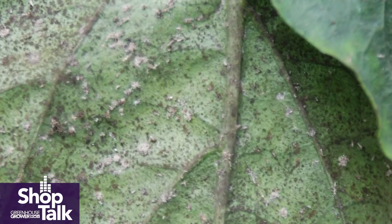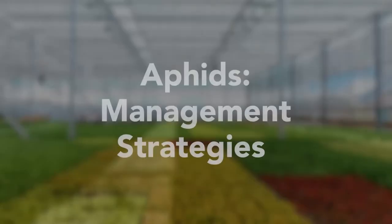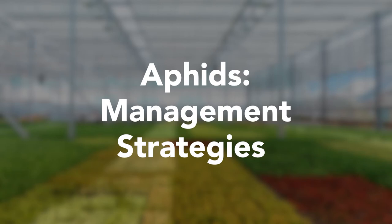Because aphids get active so early — at 50 degrees Fahrenheit — and because they are born pregnant, they do a really nice job of filling up the area that they're in, and they do it very, very quickly.